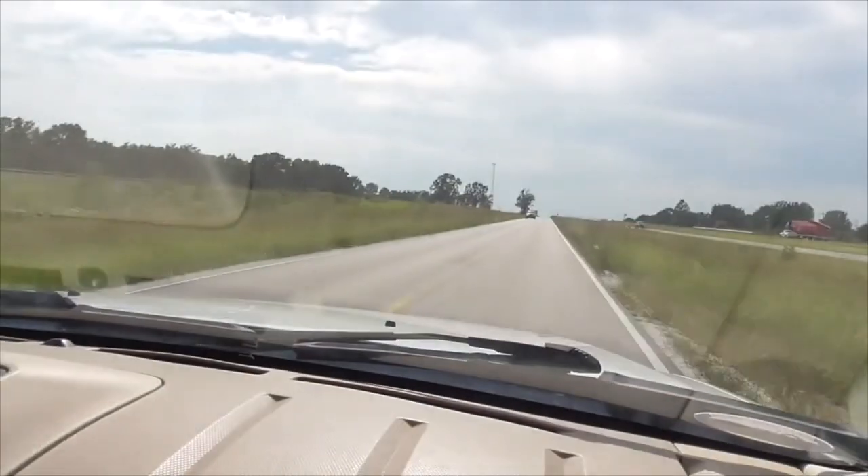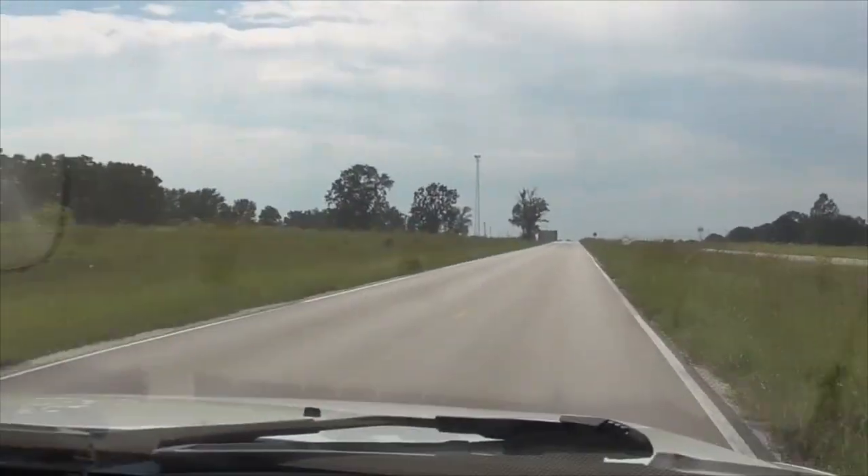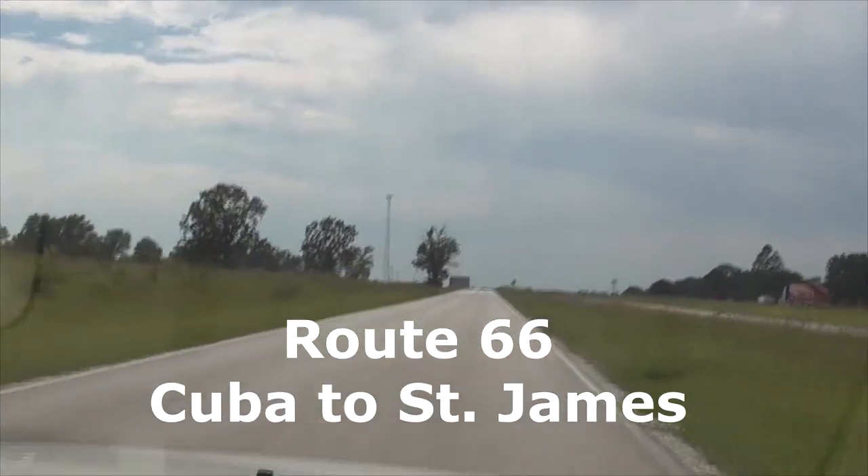Hi, today we're on Route 66 in Missouri. Check this out. We're on Route 66 right here and on the right is Interstate 44.